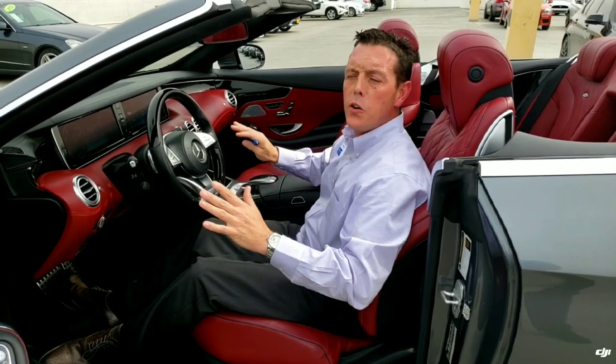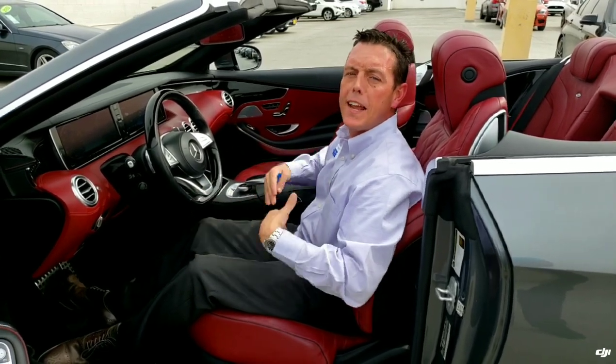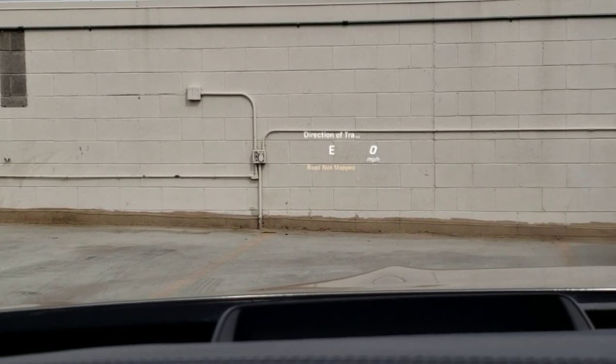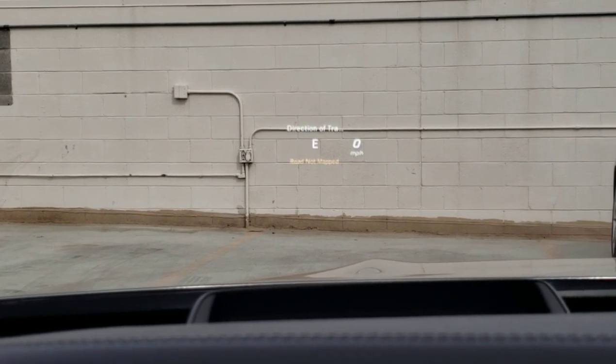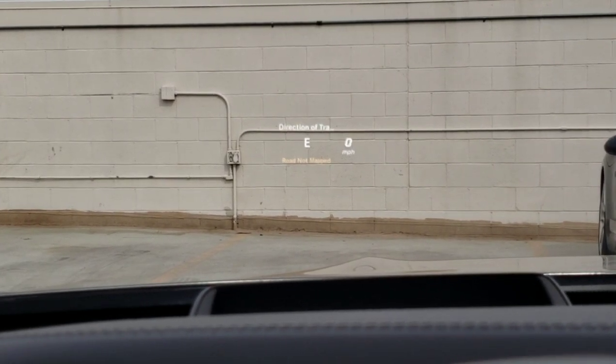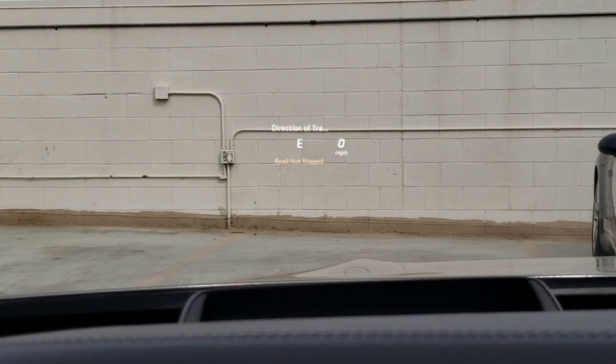This car is amazingly cool — it's one of my favorites here, and I can't say enough about this vehicle. Here we want to give you a shot of your heads-up display. As you're driving, it can be turned on or off, but I find it most helpful when I'm in an area I'm not used to. It's going to give you the direction to travel, miles per hour, and actually the miles-per-hour for the street speed regulation.